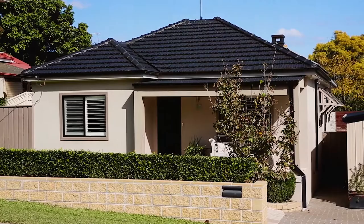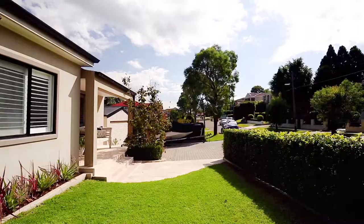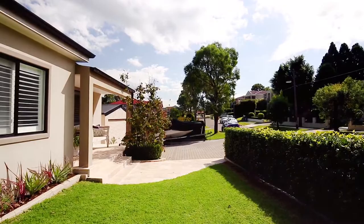Approaching the property, you will find a commanding wide frontage of 25 metres, which is extremely rare for Putney.